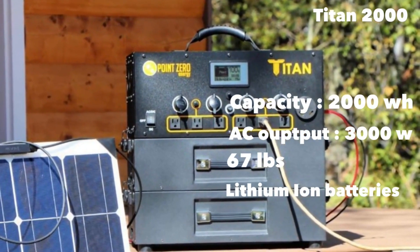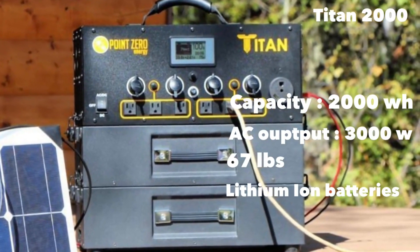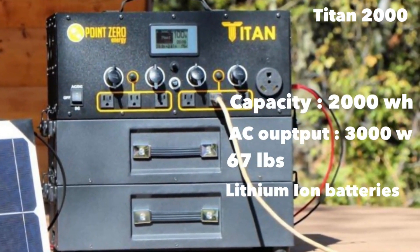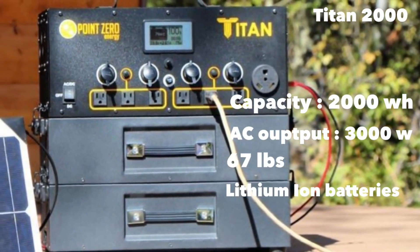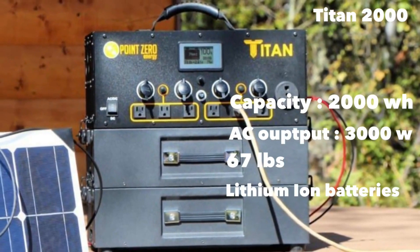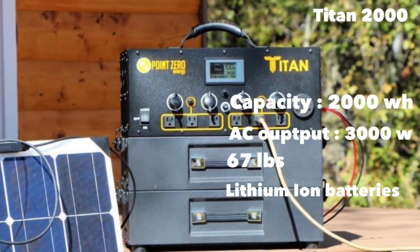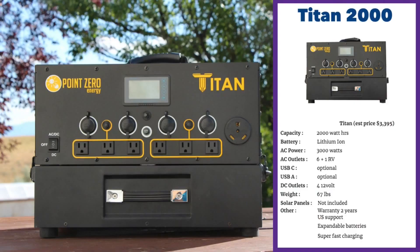The Titan 2000 is a long-standing favorite of the RV and camping community. This is again an expandable unit. When you buy it, you get one battery pack which gives you a capacity of 2,000 watt-hours. The AC output is nice at 3,000 watts — most competitors are at either 1,500 or 2,000 watts, so at 3,000 watts this is significantly more than its competitors.